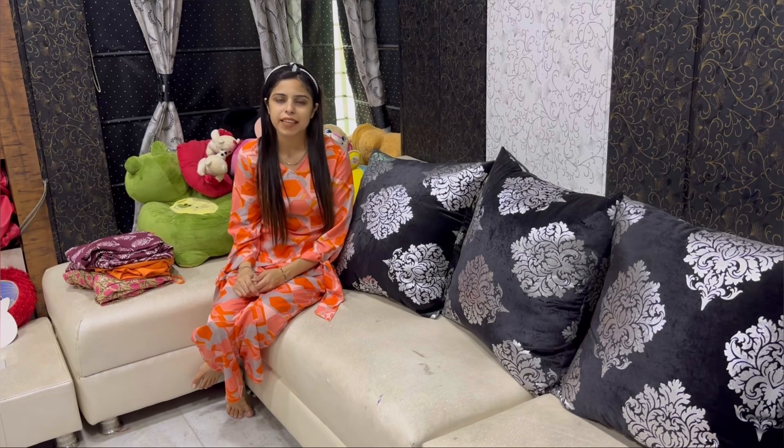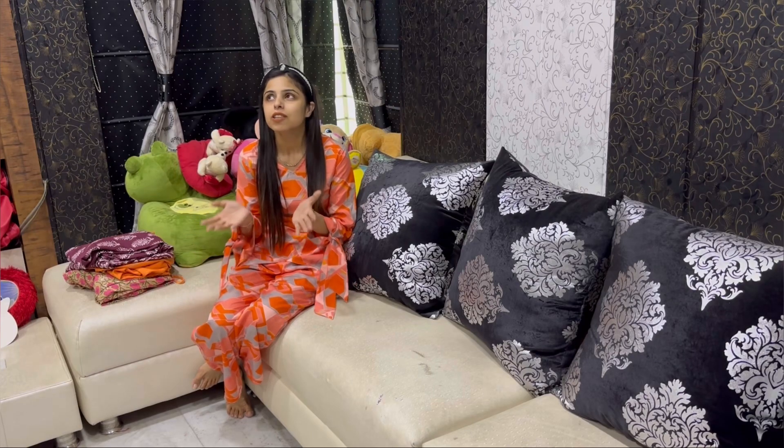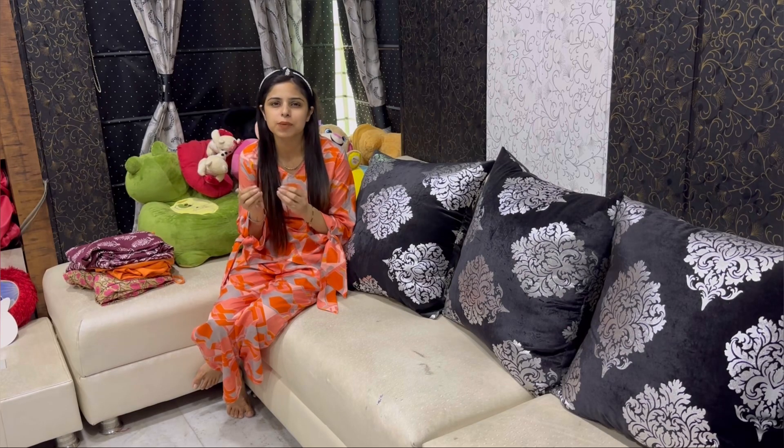Hello everyone, welcome back to my YouTube channel. Today I am going to take you on an Amazon haul. I am going to show you a shirt which is a monsoon piece and it is a little comfortable.